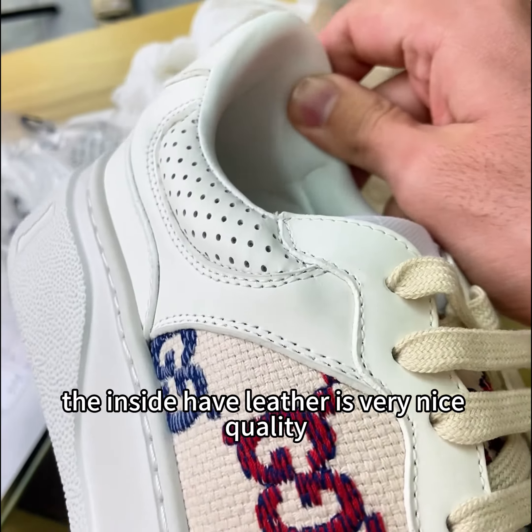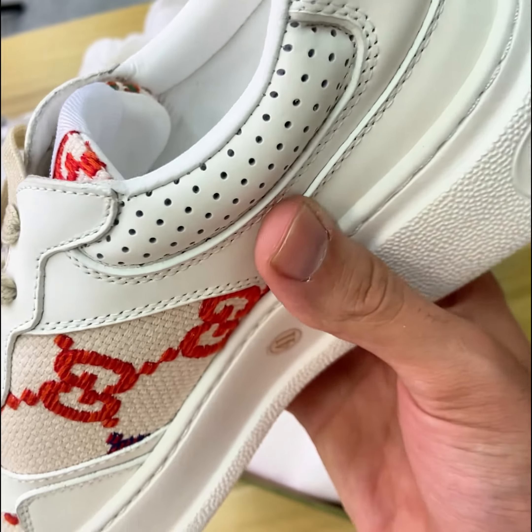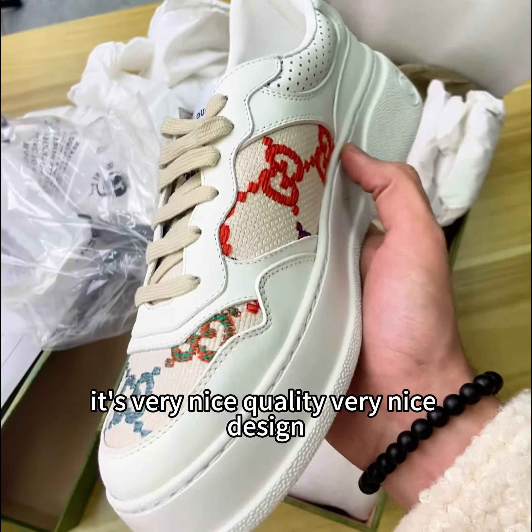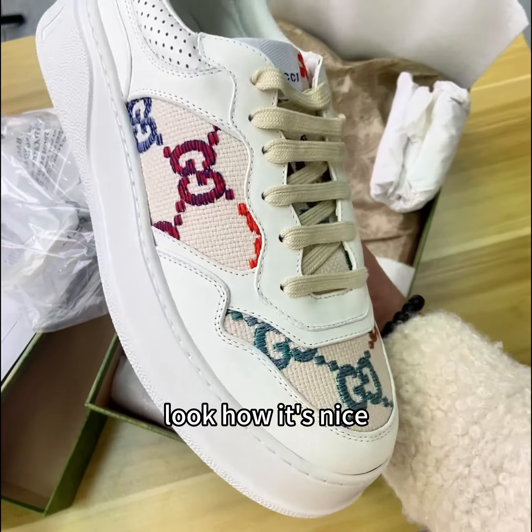From the inside, it says 'made in Italy.' The inside also has leather — it's very nice quality, this will not break. Very nice quality, very nice design. And these shoes are only 200 dollars — look how nice it is!